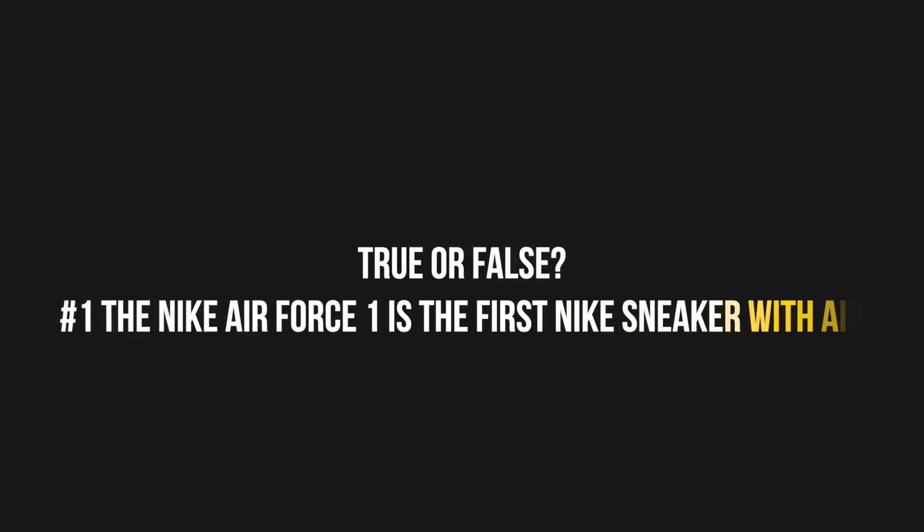In fact, that is how the name came about. Many people think it is because of the presidential plane, but really it is because of the first — or number one — of the shoes Nike made that features air. So, true or false: is the Nike Air Force One the first Nike sneaker with air?